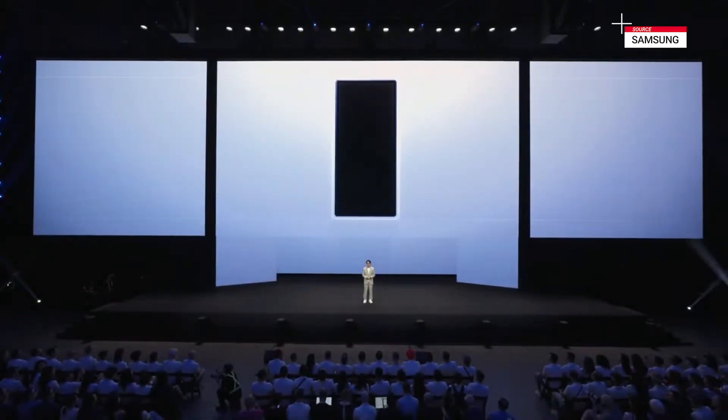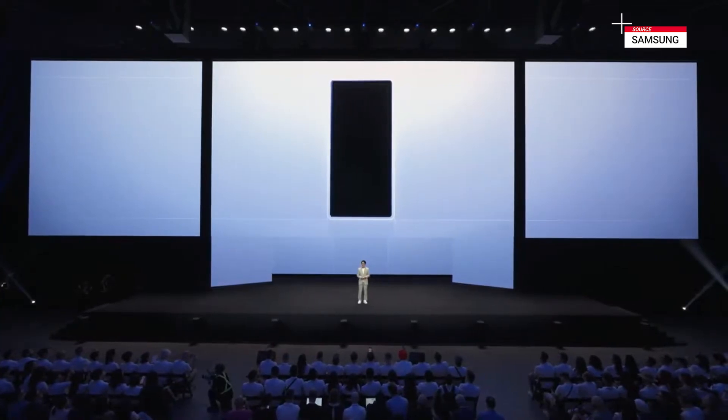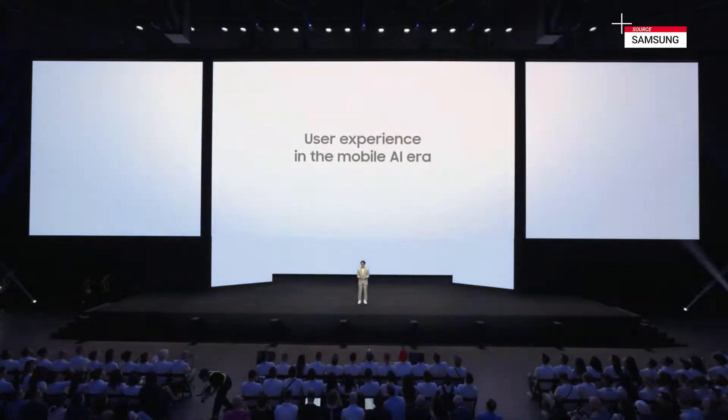It's always powerful to see technology move from concept to fingertips. And in the mobile AI era, one thing is very clear: AI is the new UI.